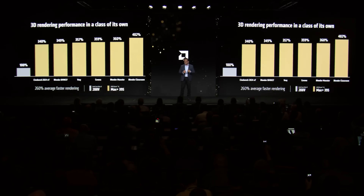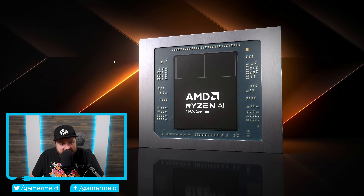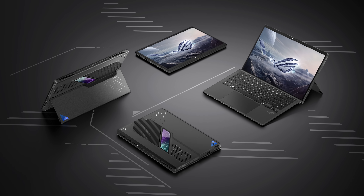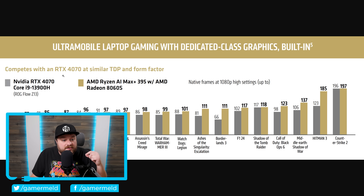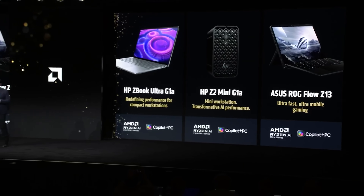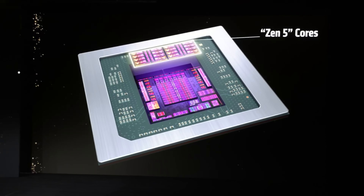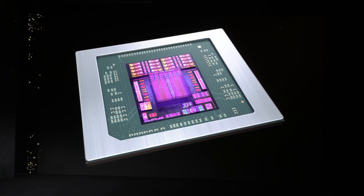They didn't give us much in the way of actual performance versus discrete GPUs — that is, until now. As you can see right here in this chart, AMD is comparing their Ryzen AI Max Plus 395 versus an NVIDIA RTX 4070, as well as a Core i9-13900H. This is within an ROG Flow Z13, which is basically just a tablet, but they state that it competes with an RTX 4070 at similar TDP and form factor. They probably mean the Ryzen AI Max Plus within an ROG Flow Z13, because that's one of the only consumer products AMD announced that comes with a Ryzen AI Max Plus. This TDP is going to hamper the RTX 4070, but as long as this is an ROG Flow Z13, it's completely comparable because they would both have similar TDP and pretty much the exact same form factor.